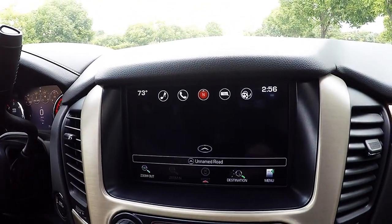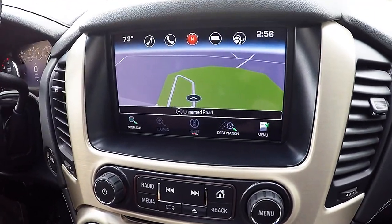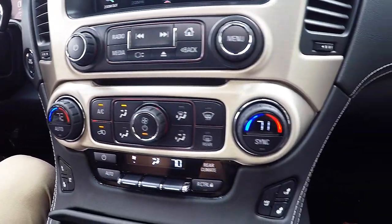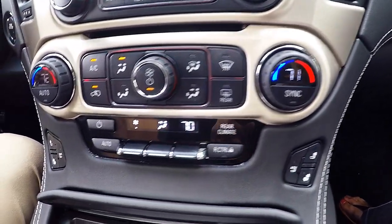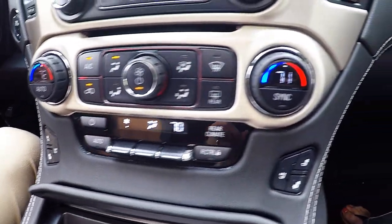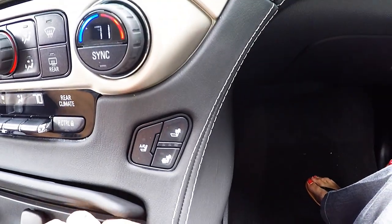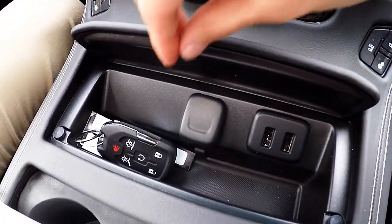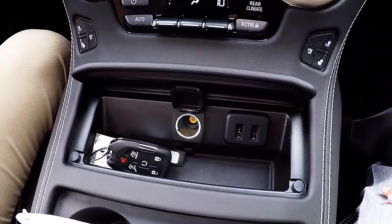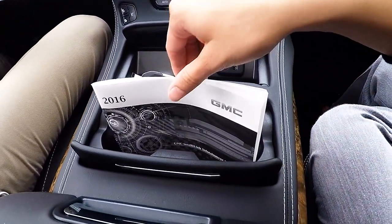This vehicle also has built-in navigation, so you have two different options for getting directions. Dual climate control keeps you and your front passenger comfortable, and you can also control the rear climate from the driver's seat. The vehicle is equipped with heated and cooled leather seating. You have two USB ports and a 12-volt outlet up above your center console, as well as two center cup holders.